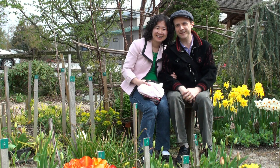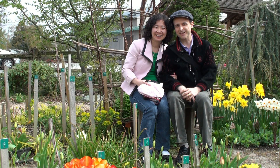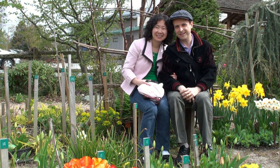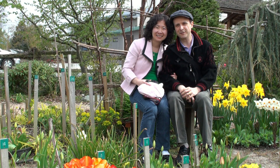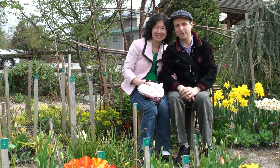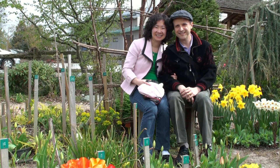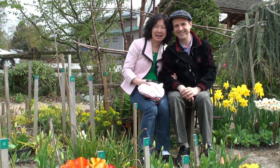Our 2010 Skagit Valley Tulip Festival visit has come to an end, and we ended here in the Washington State University Discovery Garden — a little quiet, peaceful garden that students probably set up. It's a great place to come, and I really recommend it for a pleasant afternoon, especially as an ending to our trip to the Skagit Valley this year. Until next year, bye-bye!